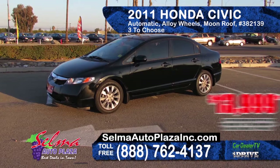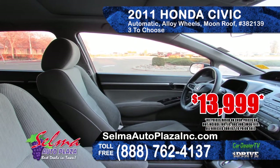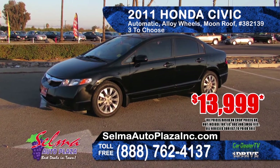Also at Selma Auto Plaza is this 2011 Honda Civic. It features an automatic transmission, power windows and door locks, AM-FM CD player, alloy wheels and a moonroof. With three in stock, prices start at $13,999.